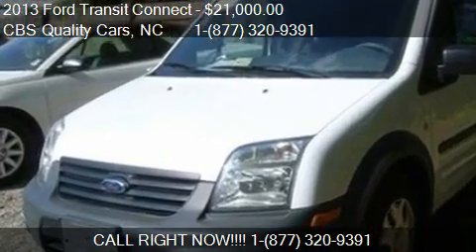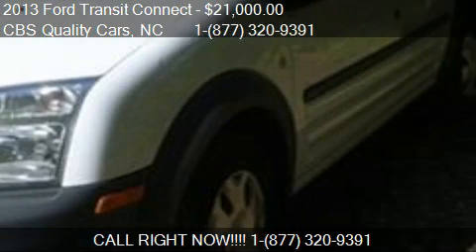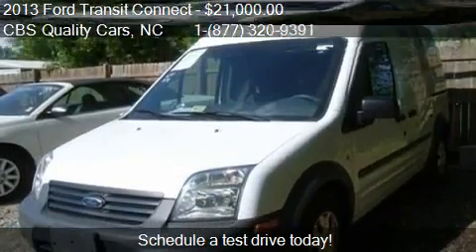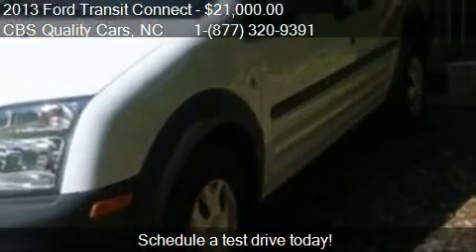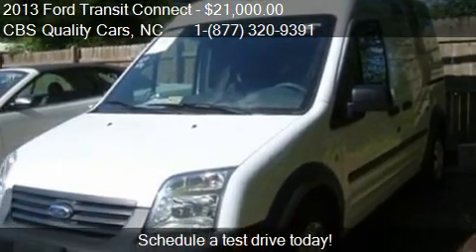This 2013 Ford Transit Connect is offered by CBS Quality Cars, priced at $21,000. This Transit Connect is ready to sell, and has just over 23,955 miles.